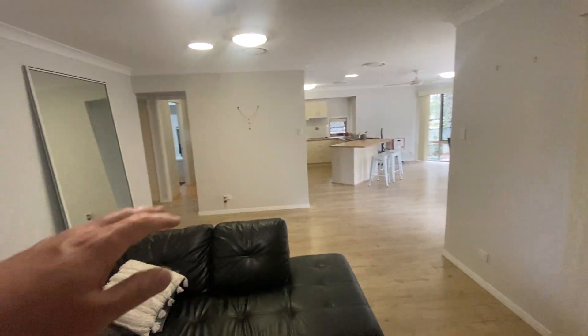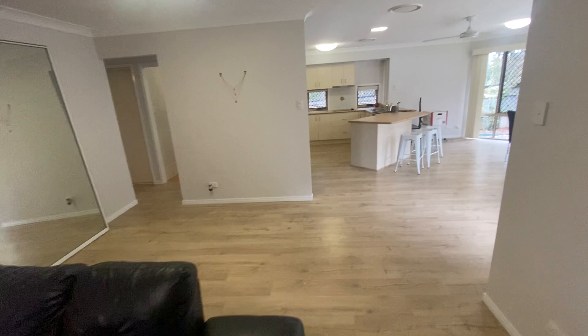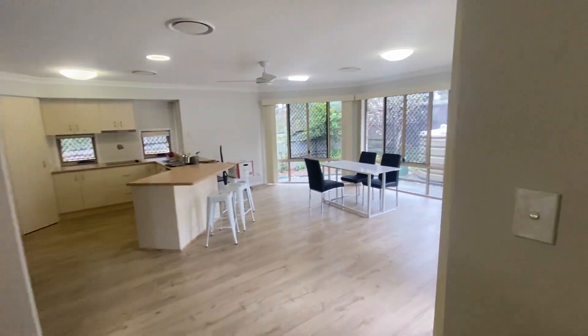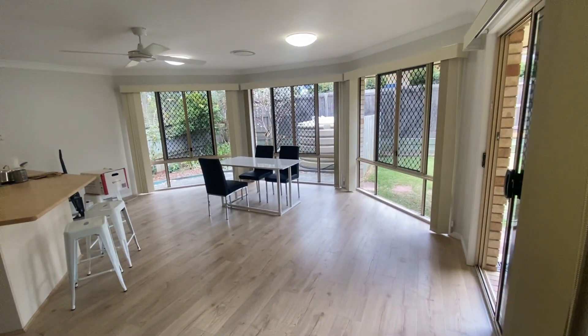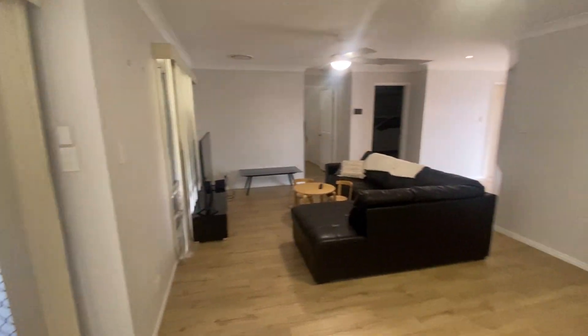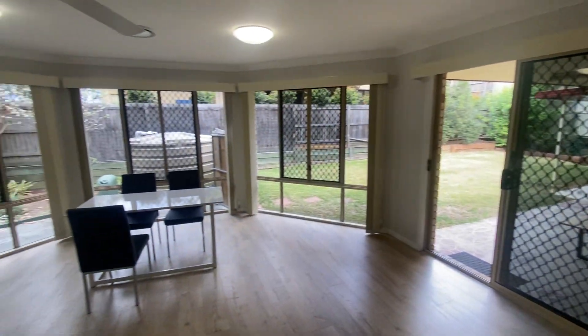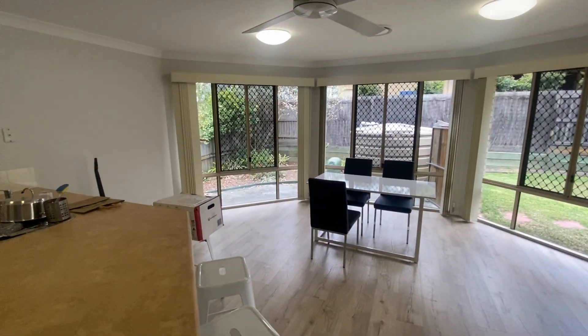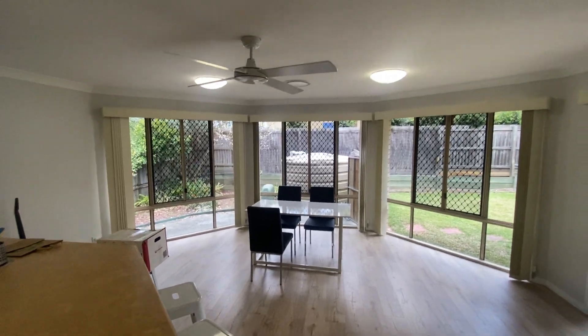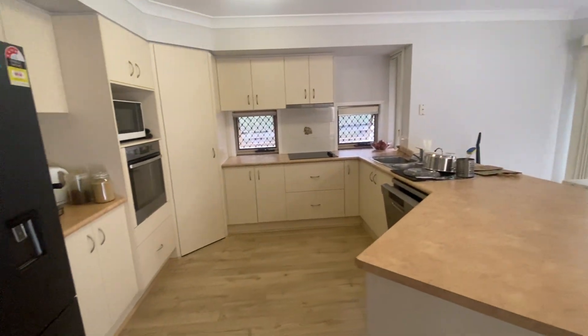Coming back into the living area, this space can be utilized a number of ways — you could put the dining room table here and use this area as a living space, or put a lounge area over here instead. It's all open plan with a bay window setting, ducted air, and ceiling fans.